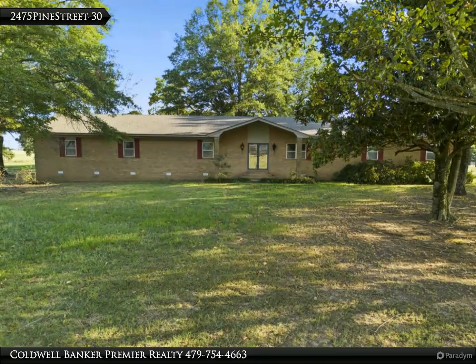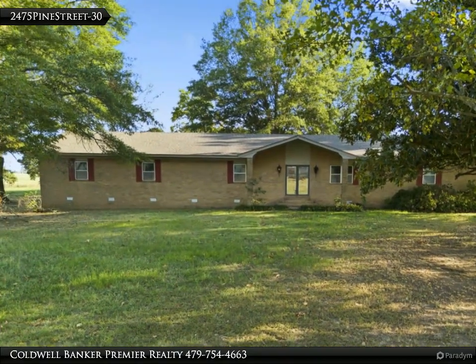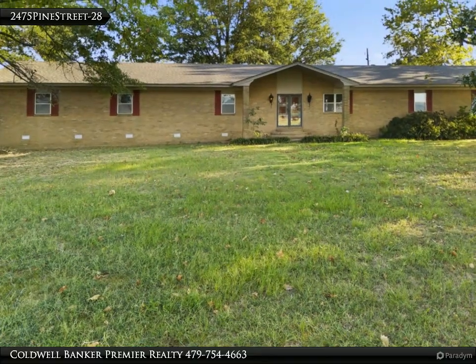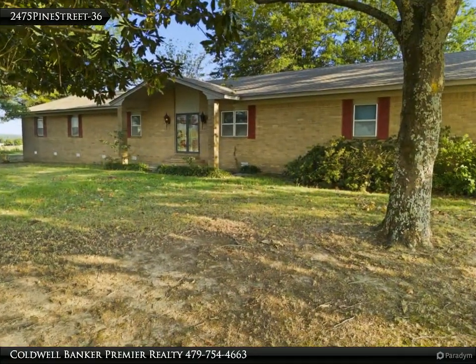This Coldwell Banker Premier Realty property video is presented by Coldwell Banker Premier Realty. What a view — this beautifully located home offers 360-degree views of the surrounding mountains, hills, and pastureland. This brick ranch offers a large family room.